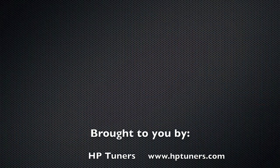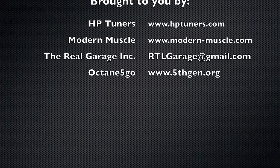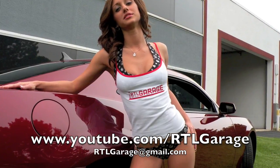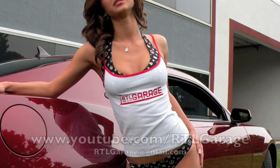That's it for today. Thanks for joining us. To see more on the RTL Garage, visit youtube.com/RTLGarage. And as always, if you have any questions or comments, please feel free to email me at theRTLGarage@gmail.com. Thank you for watching, and have a good one.